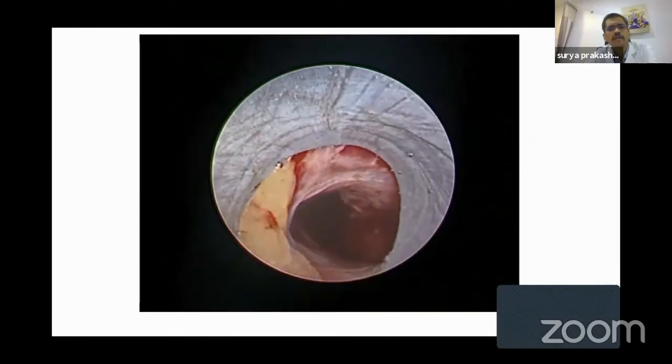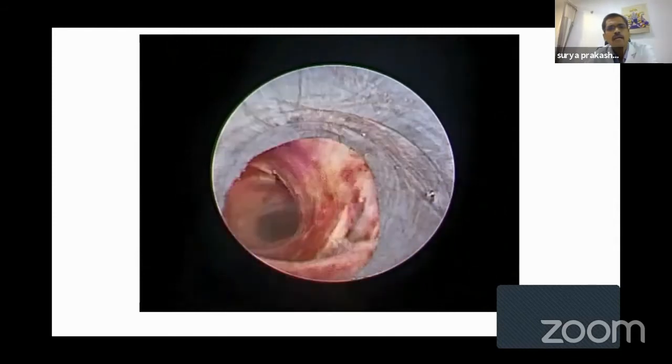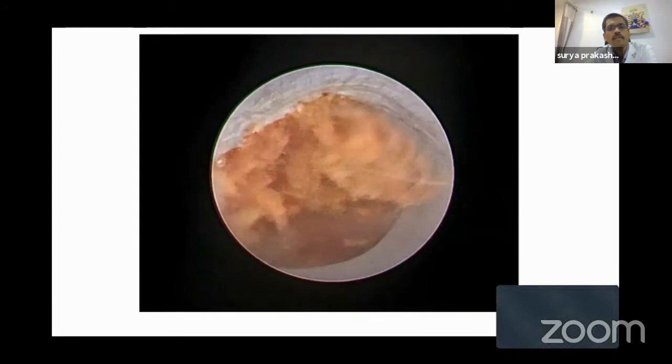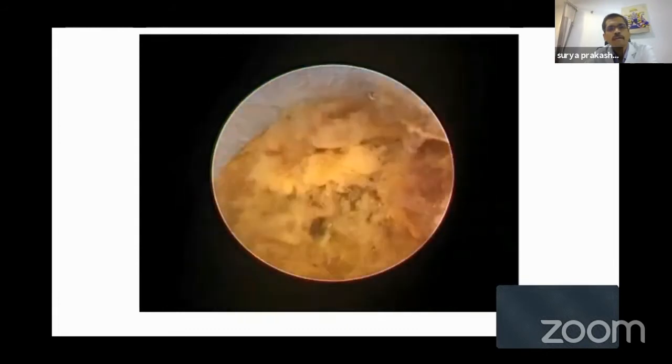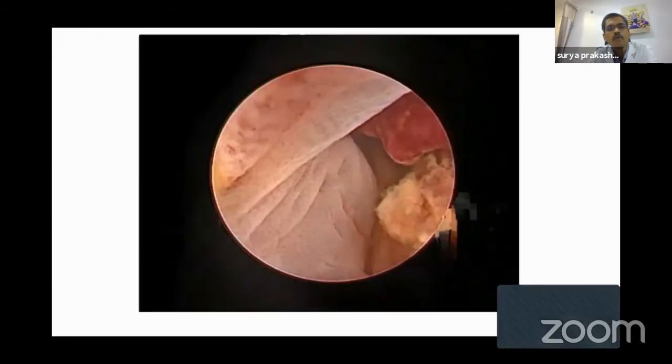Once the fragments are removed, my next step is to come out of the tract. See — I'm coming out of the tract. Just observe the perinephric space and the perinephric fat. Now — see this yellow material. This is fecal matter. So once I saw this, I was sure that I was in the colon. Now you can see the pink colonic mucosa there.